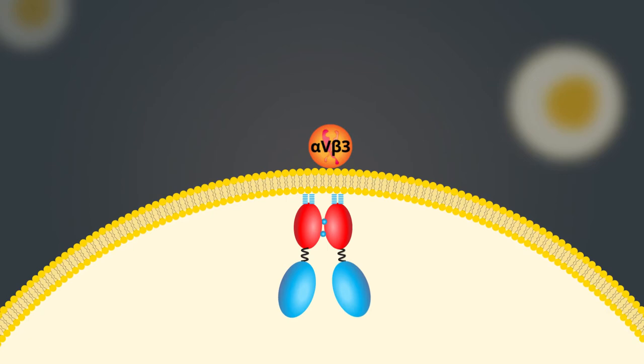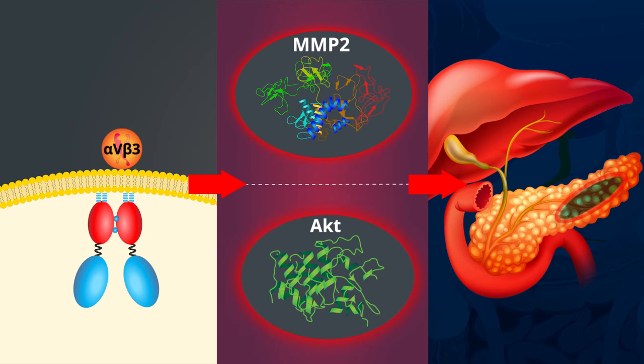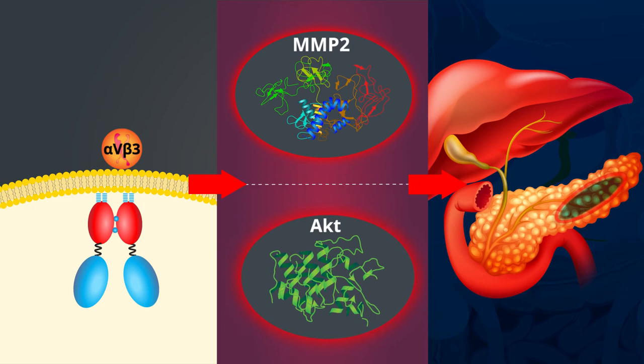This binding triggers pathways in pancreatic cancer that activate MMP2, a protein linked to tumor invasion, and also AKT and its downstream signaling protein mTOR, a protein involved in cell proliferation.